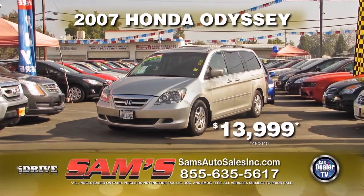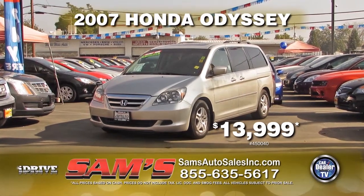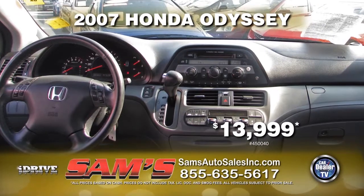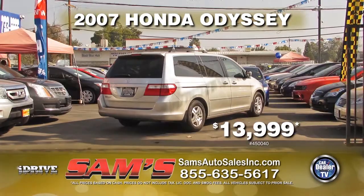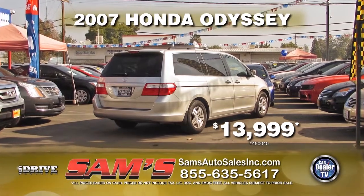Next from Sam's Auto Sales, we have a 2007 Honda Odyssey. This is equipped with an automatic transmission, power door locks, power windows, air conditioning, leather interior, and moon roof. It is only $13,999.